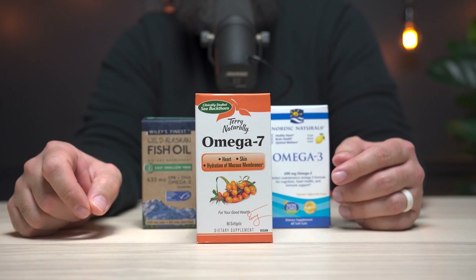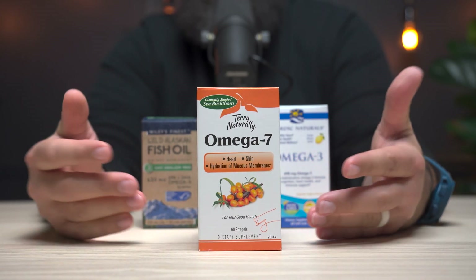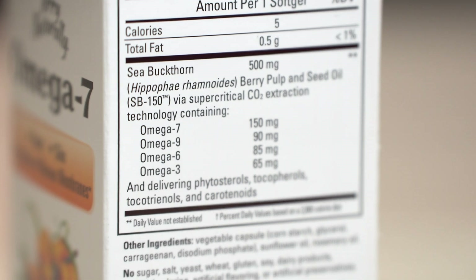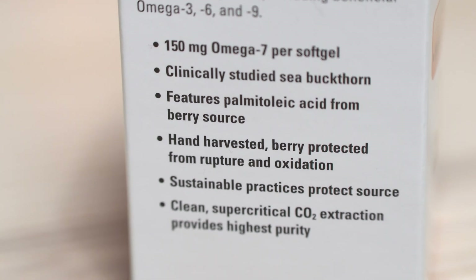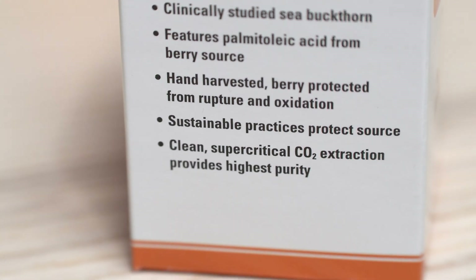It's important to note that not all sea buckthorn supplements provide omega-7. Only certain parts of the whole berry contain this important fatty acid, so quality is really key here. Take this supplement from Terry Naturally, for example. They actually use something called SB-150, a clinically studied form of omega-7 that uses the seed, the pulp from the fruit — pretty much everything — and it's going to give you 150 milligrams of omega-7 per capsule. It is one of the purest forms that you can find.